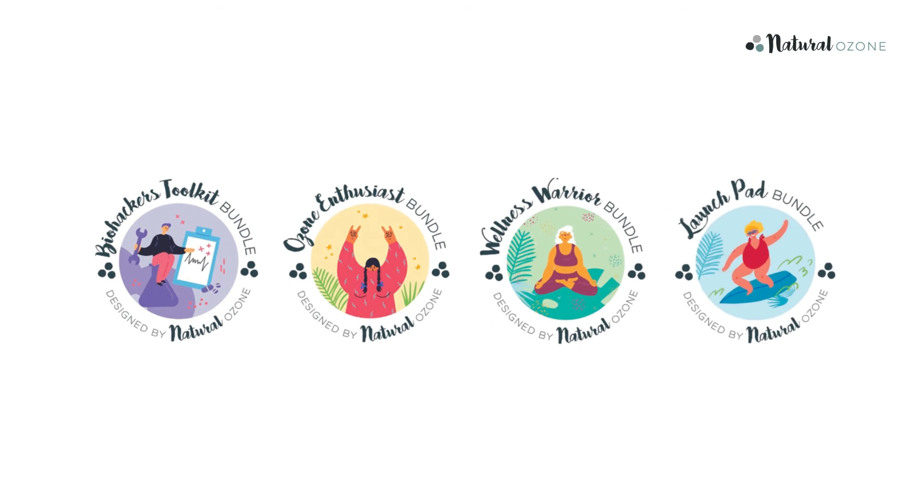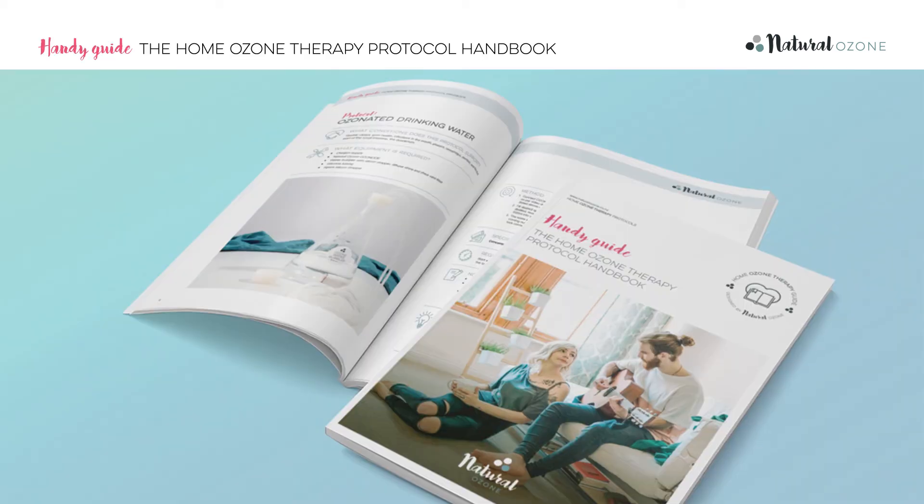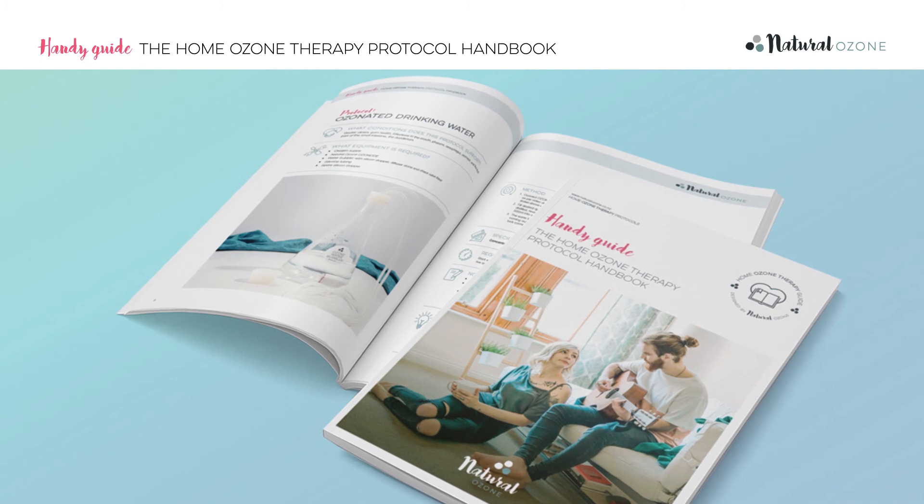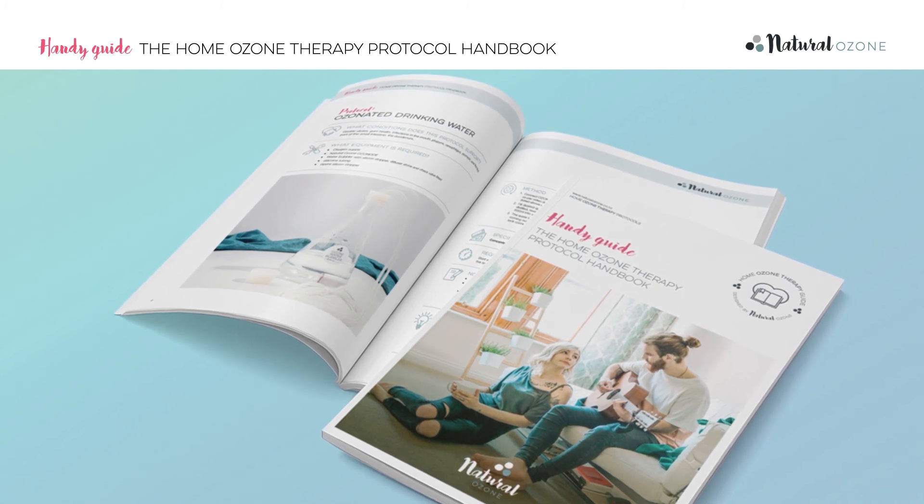For example, when you buy a home ozone therapy bundle from Natural Ozone, you not only receive the best quality equipment but also the exclusive protocols handbook that's informed by the latest international standards and techniques. Not only that, every section of the home ozone therapy guide is backed up with a how-to video. So while it may seem complex at first glance, in fact it's no more difficult than baking a cake.